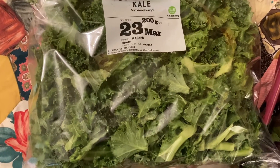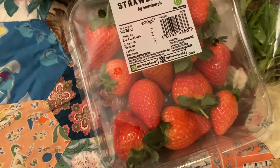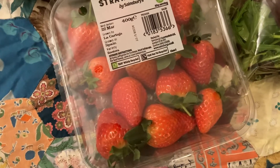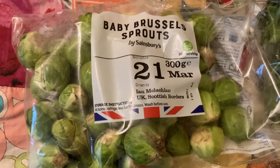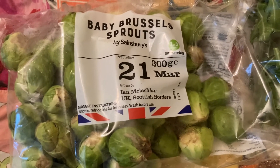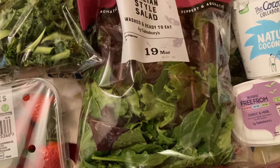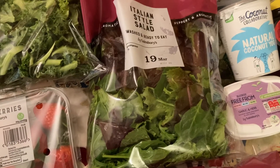First thing I've got is some kale, which cost 80p. Then I got some strawberries which cost £2.75 — quite expensive but they're nice looking so hopefully they taste good too. Then I've got some Brussels sprouts that I'm planning on roasting in the oven, which I think is the nicest way to have them, and these sprouts are £1.60. I then have an Italian style wash salad which costs £2, and I think I can split it into two or three portions, so yeah, not too bad.